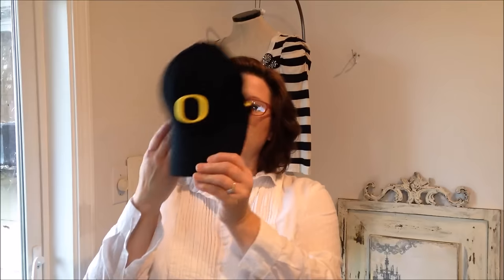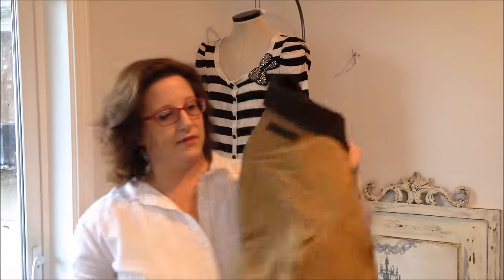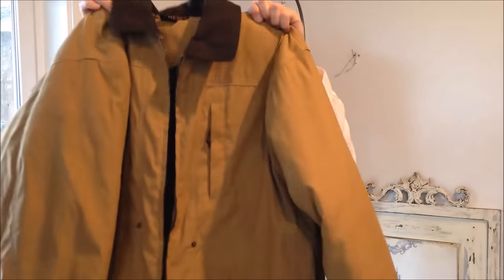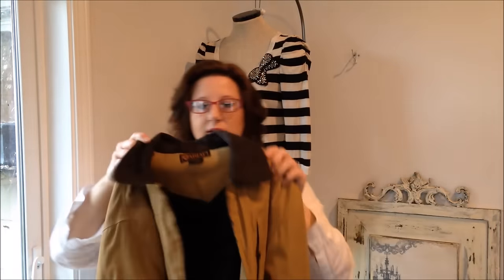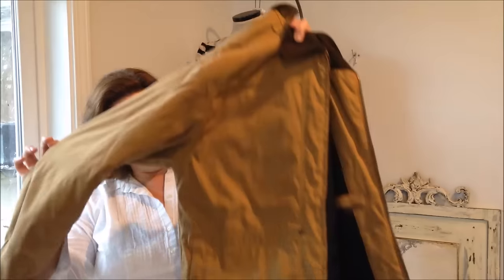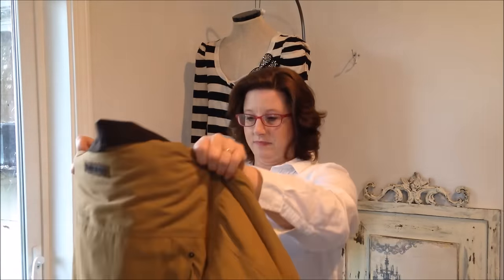I did find another Oregon Ducks hat, so that's that. The other men's thing I found the other day was this Ariat men's coat — it's kind of like a work coat, reminds me of a Carhartt jacket. It's a size men's medium. Should be able to sell that pretty quickly now that it's winter.